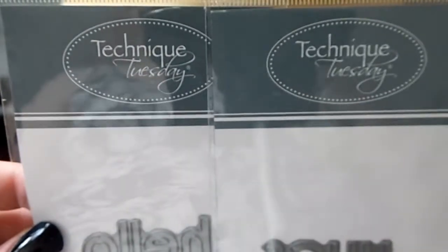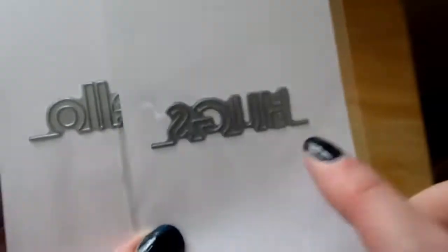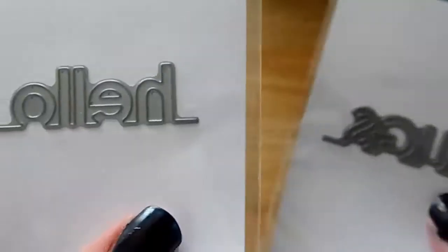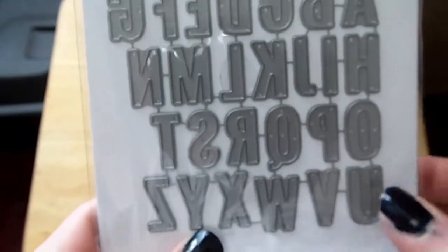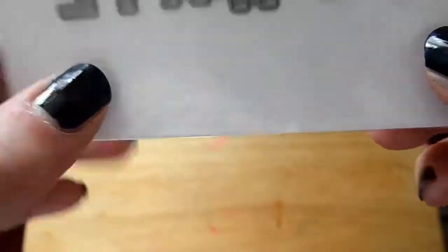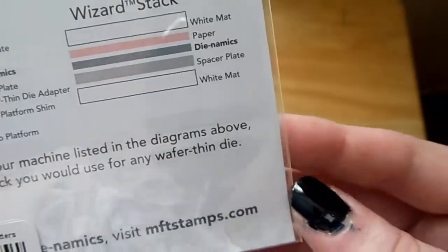I also got both of these from Technique Tuesday — you'll probably see me using these soon on a card, so I'll show you how to use them then because they're easier to explain visually. And lastly for my dies I got this alphabet die from My Favorite Things — I can't remember the exact name but it's just their alphabet die set.